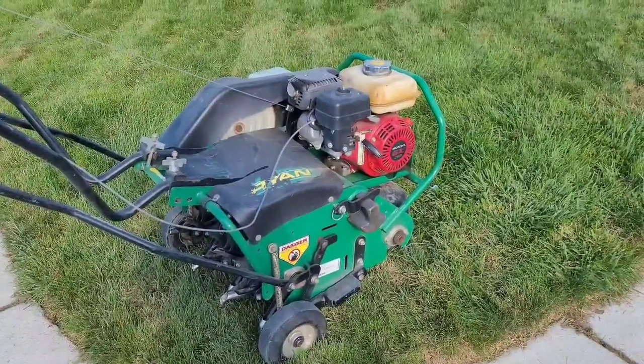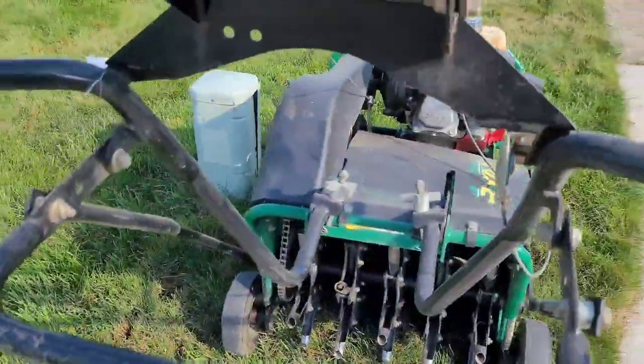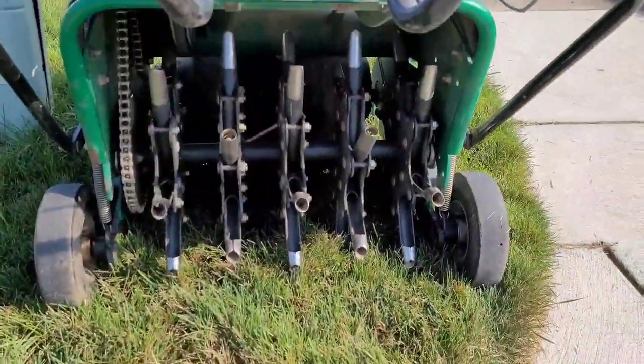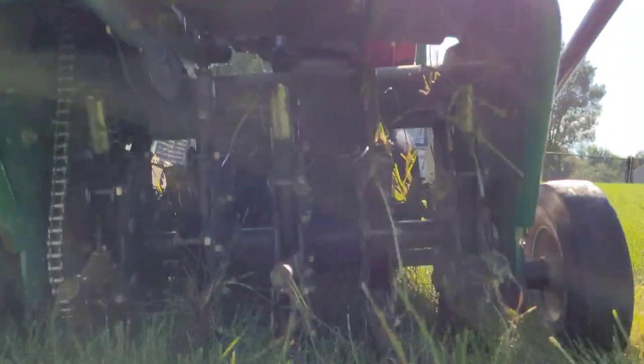How the aerator works is it has a roll of tines on the back that drop into the ground, and as it goes across your lawn, those go into the ground and pull up cores. After you aerate your yard, the next thing to talk about is seeding. The first type of seeding is just seeding on bare ground — for the places in your yard where grass isn't there at all.